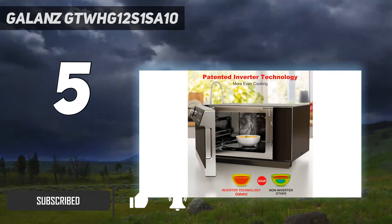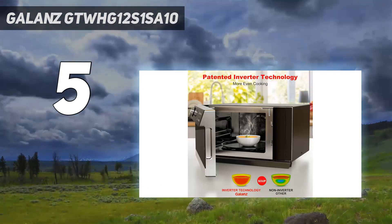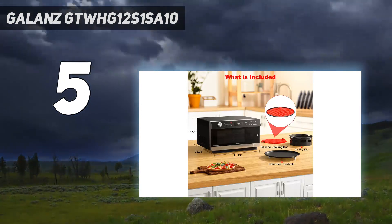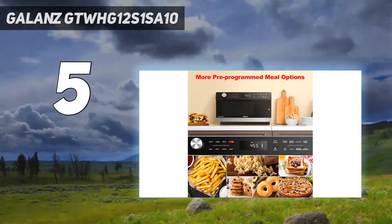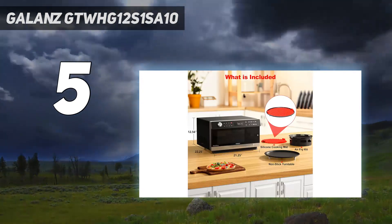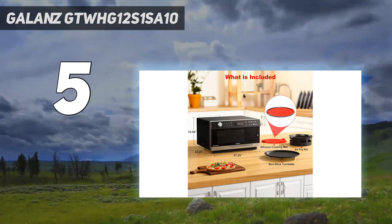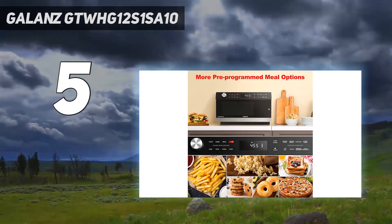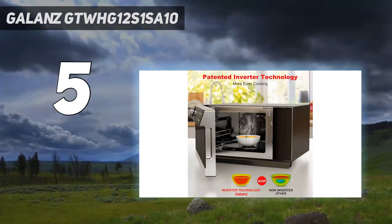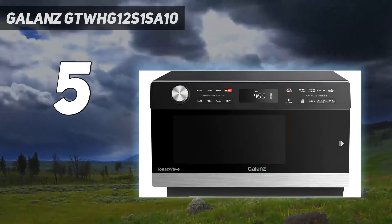After significant testing, we've deduced that this model has basically every feature under the sun, serving as a microwave, air fryer, convection, and toaster oven all-in-one. This is especially beneficial to someone in a smaller space like an apartment, as it would seriously cut down on the appliances cluttering your counter. Despite its relatively higher price tag, we think this microwave is well worth the investment, seeing as it's the most fairly priced model among those with multiple functions over and above microwaving.